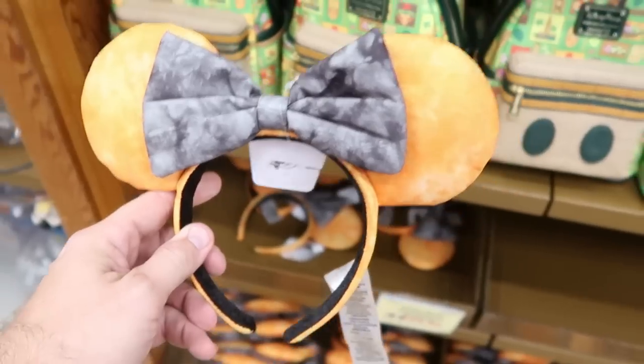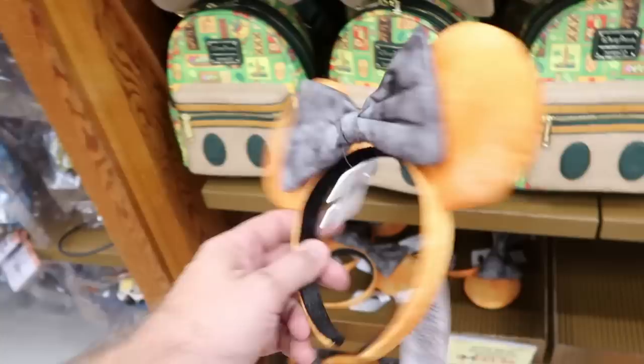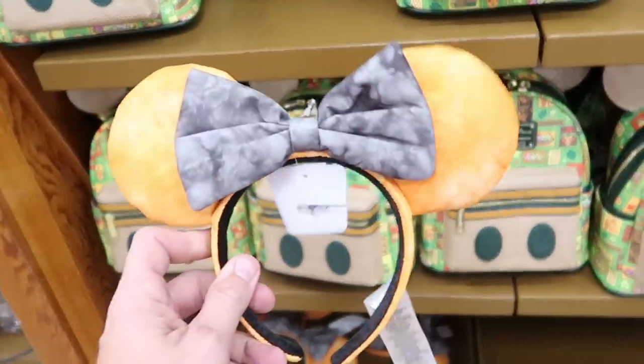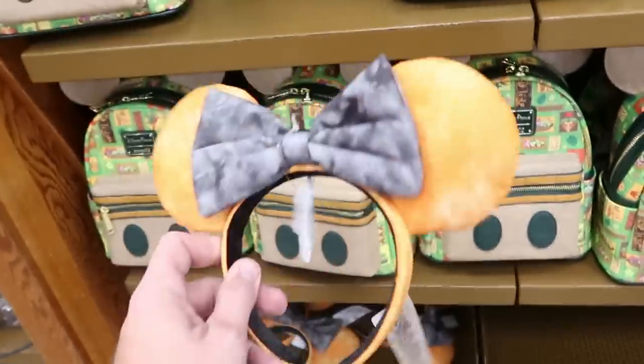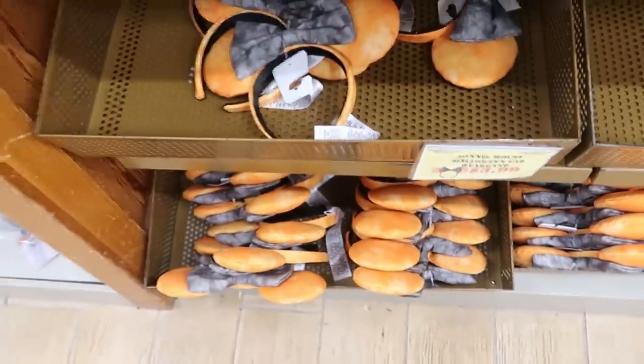Probably the best deal you're ever going to get for ears — they have the Minnie Mouse Halloween ears for only $3.99. I love these in the parks and now they're here at the Disney Character Warehouse. They have quite a few bins full of those.